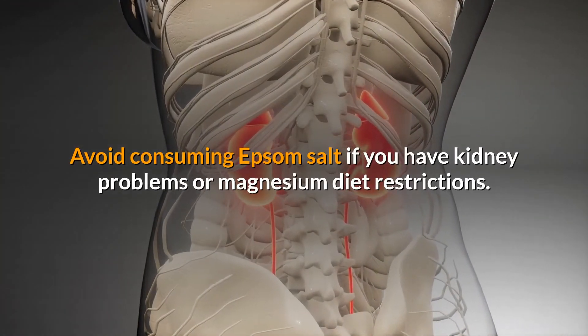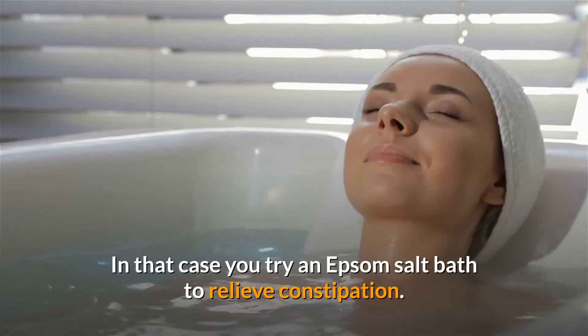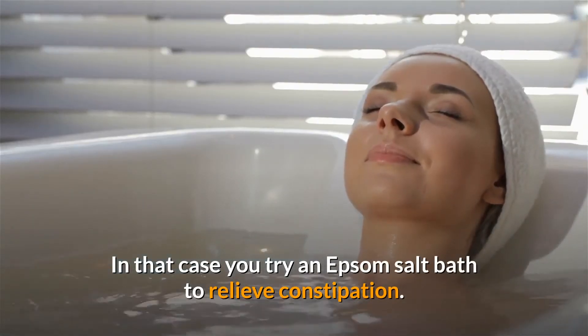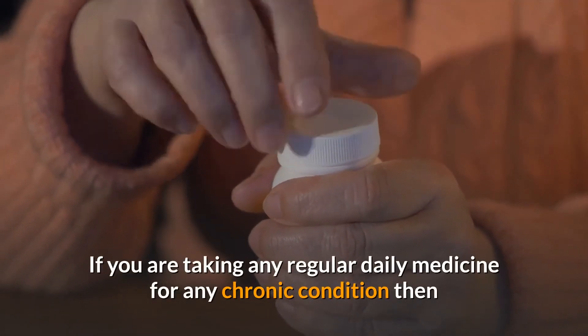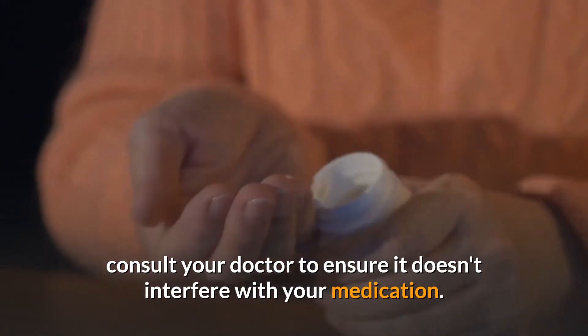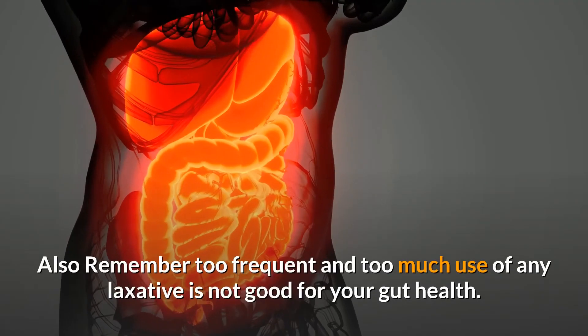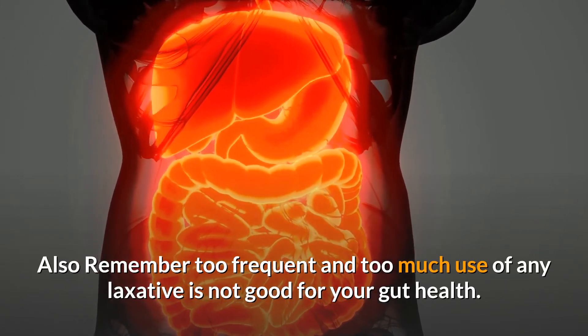Avoid consuming Epsom salt if you have kidney problems or magnesium diet restrictions — in that case, try an Epsom salt bath to relieve constipation instead. If you are taking any regular daily medicine for a chronic condition, consult your doctor to ensure it doesn't interfere with your medication. Also remember, too frequent and too much use of any laxative is not good for your gut health.